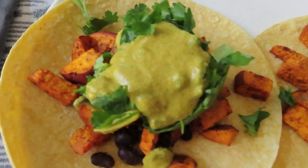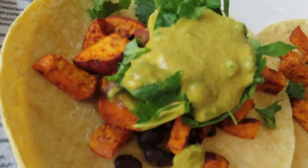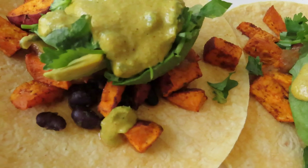Here's another example meal. These were sweet potato, bean, veggie, and plant-based queso tacos that we had made. They tasted excellent.